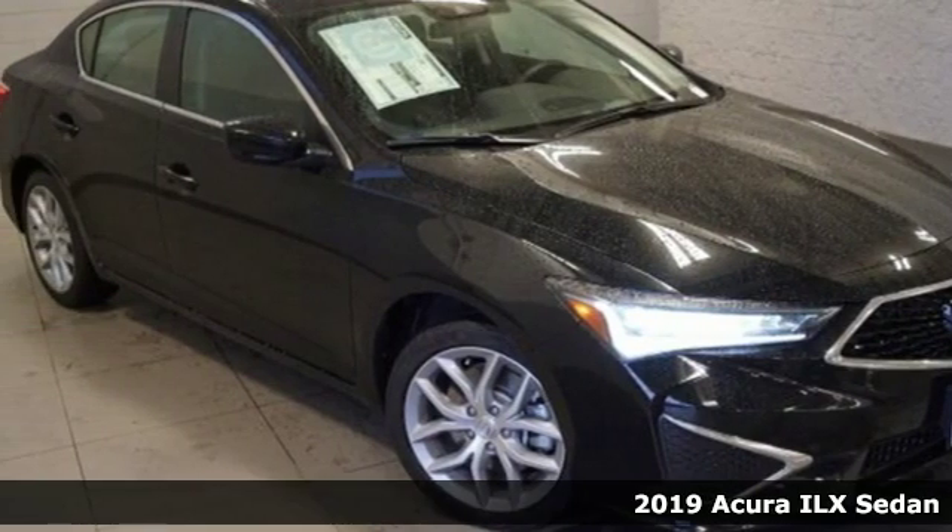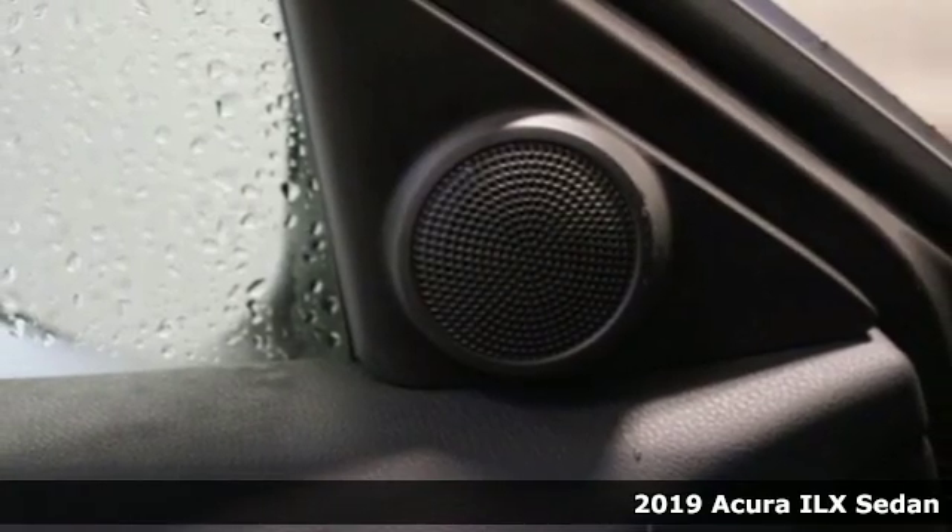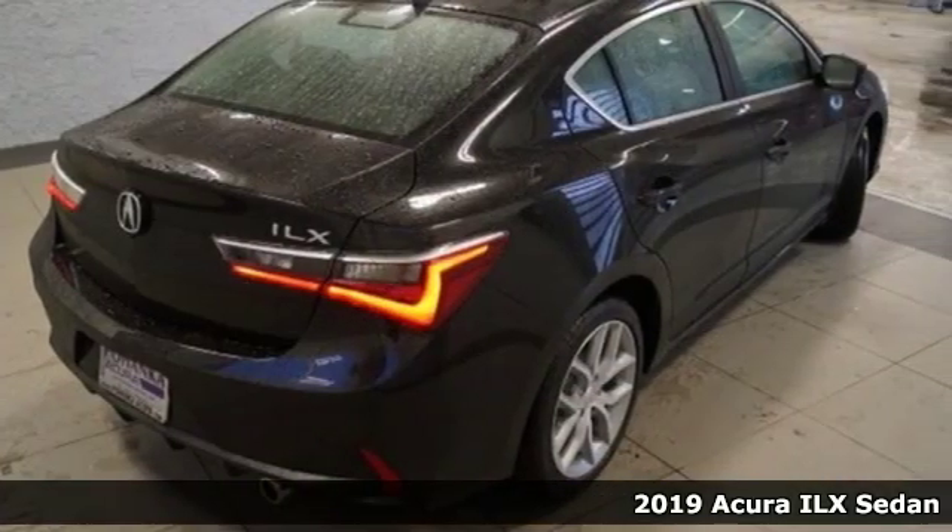It's a new 2019 Acura ILX. Enjoy your first taste of luxury in this ILX. It comes nicely equipped with features you'll love.